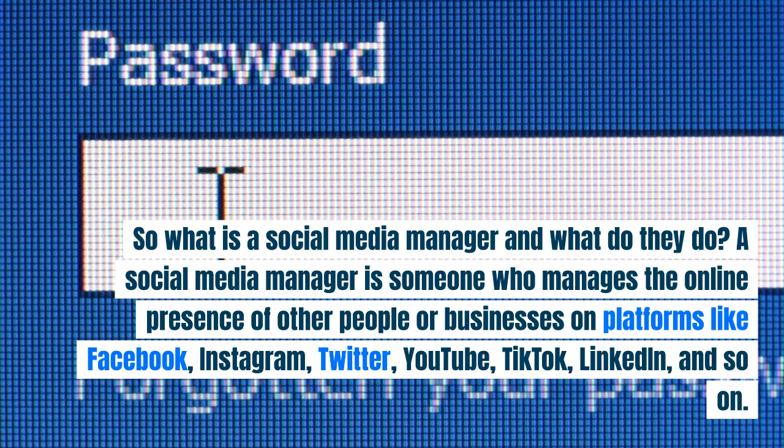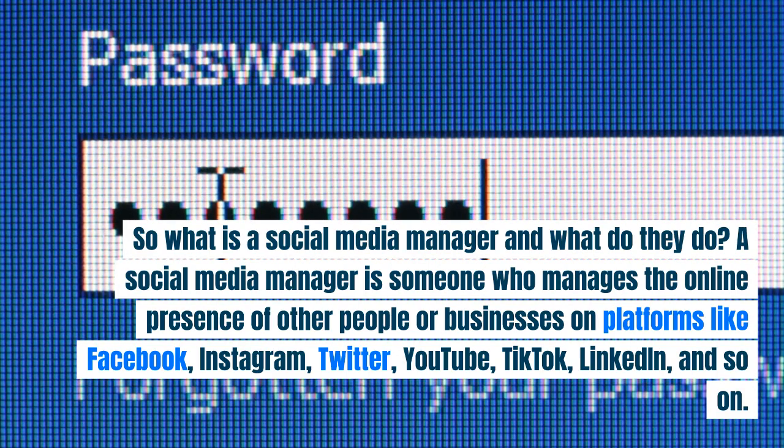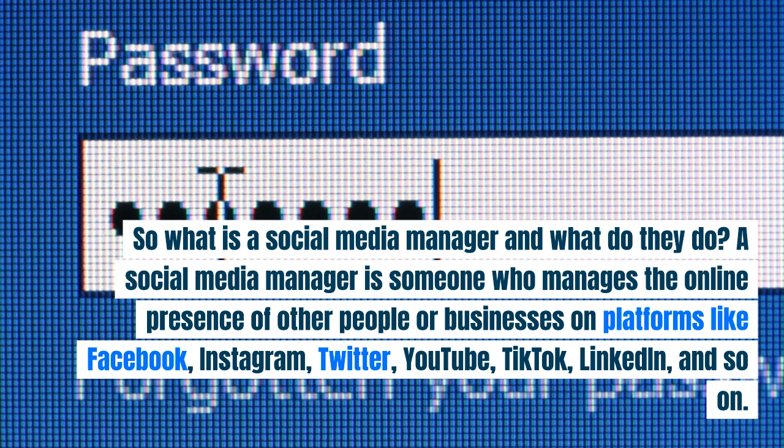So what is a social media manager and what do they do? A social media manager is someone who manages the online presence of other people or businesses on platforms like Facebook, Instagram, Twitter, YouTube, TikTok, LinkedIn, and so on.